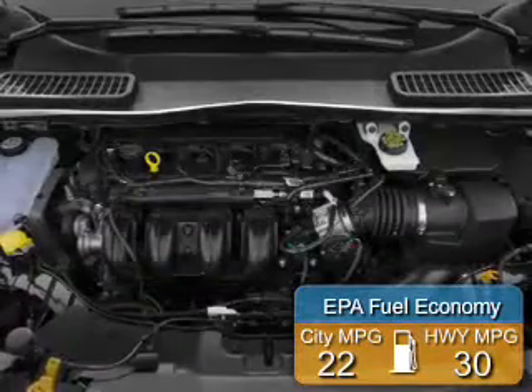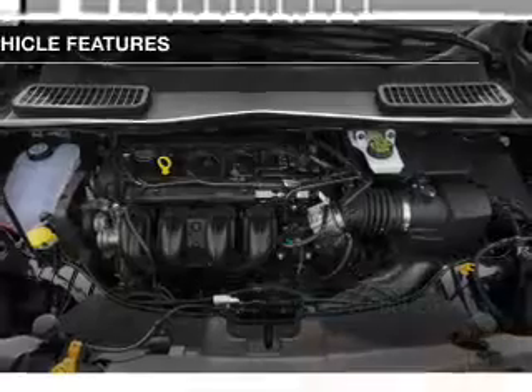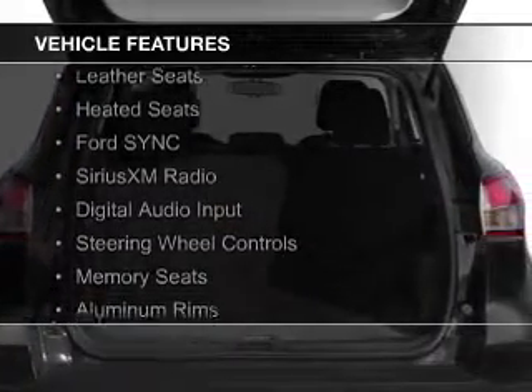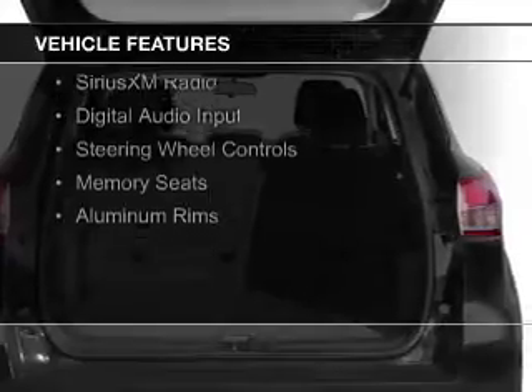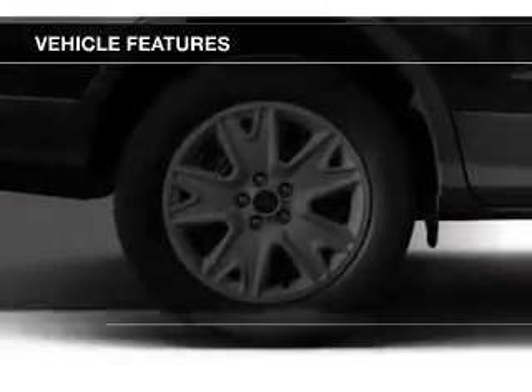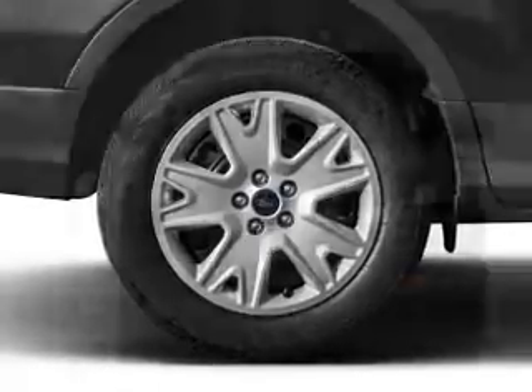Great fuel efficiency saves you money by requiring fewer trips to the gas station. The features include a turbocharger, internet connectivity, leather seats, heated seats, Ford Sync voice activation, Sirius XM satellite radio, digital audio input, steering wheel controls, and memory seats.